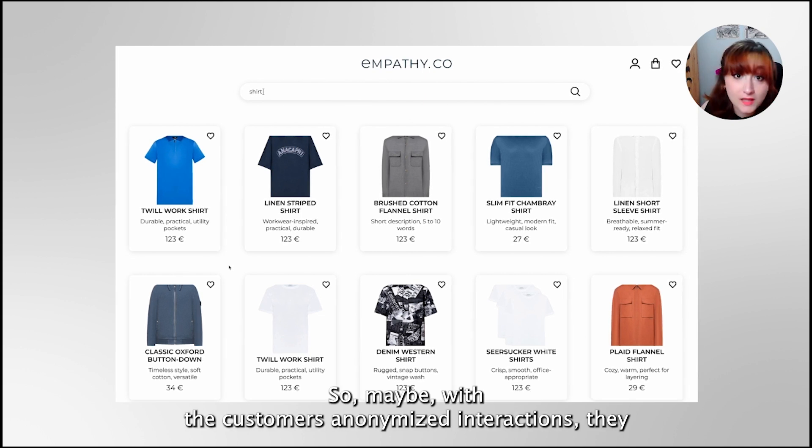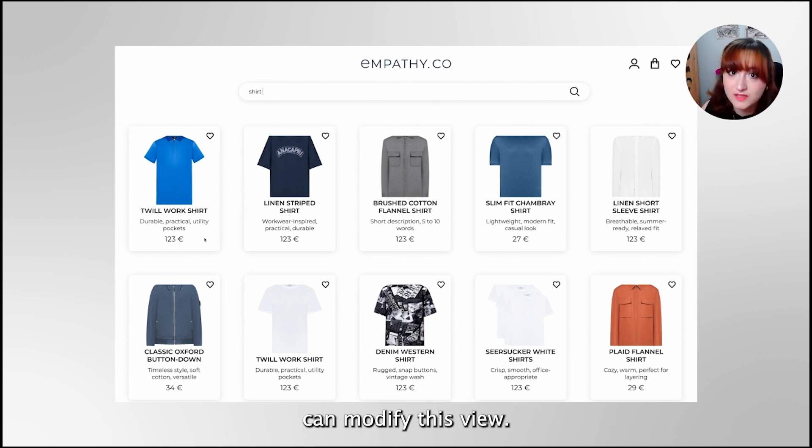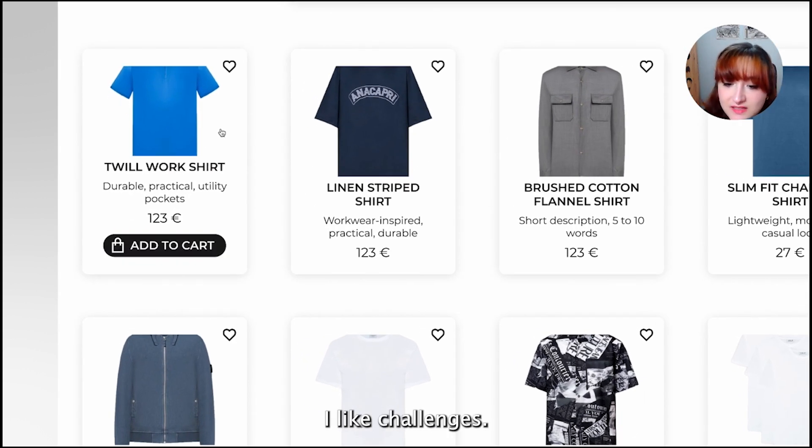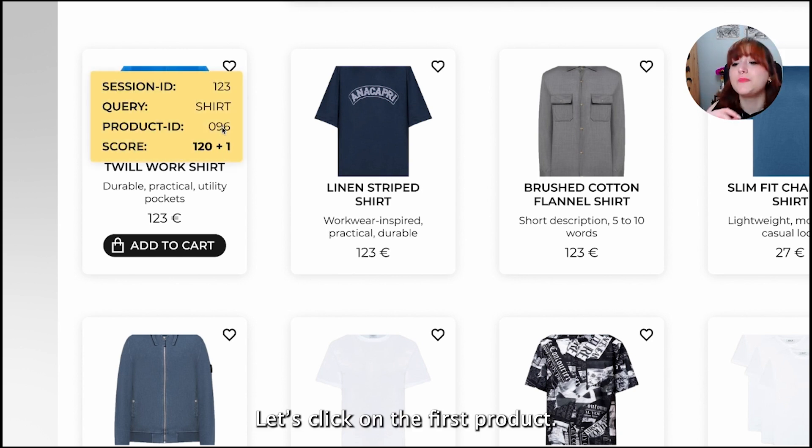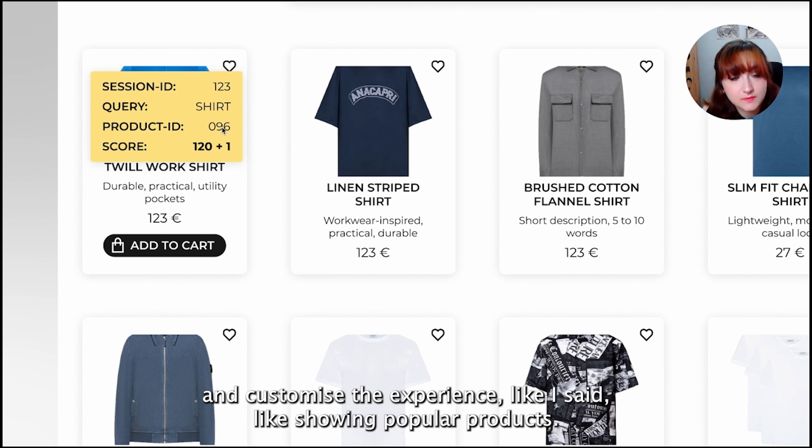Maybe with our anonymized interactions we can modify this view. Let's try it — I like challenges. First, let's click on the first product. A click is an event used to understand and customize the experience, like showing popular products.